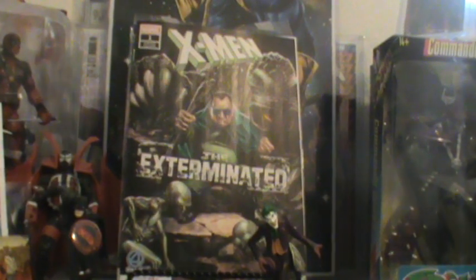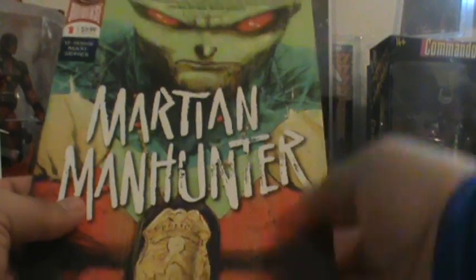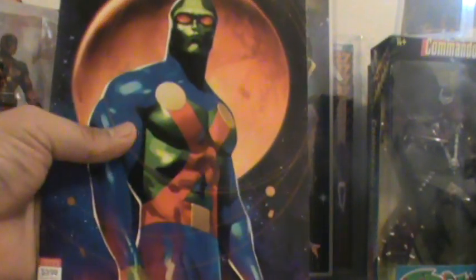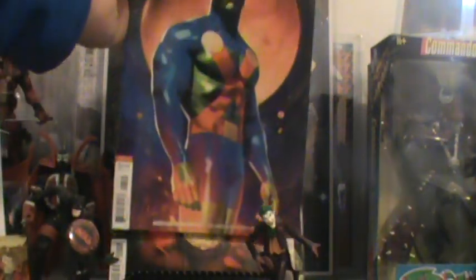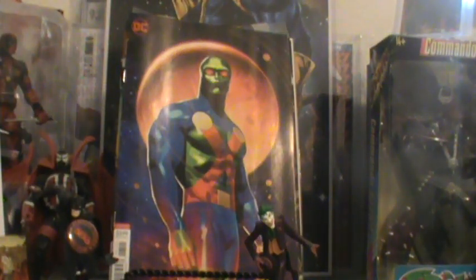This one right here is Martian Manhunter from Tom King. This is the A cover — we'll see where this goes. Oh, that's some cool interior art — nice and bloody. And then of course that really nice looking Joshua Middleton cover — such a nice cover. You know how the villain does it — got two covers of that one.